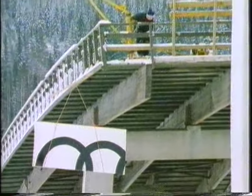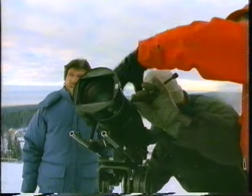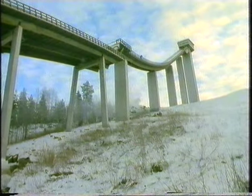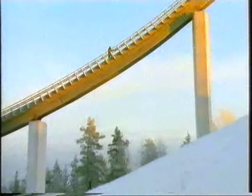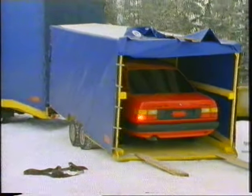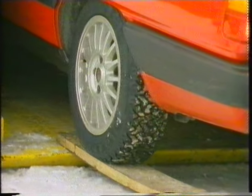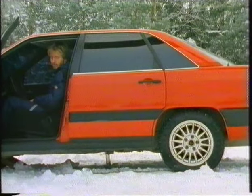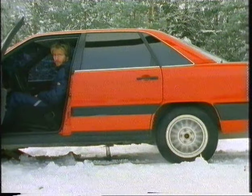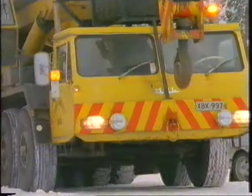The attempt would be filmed by several cameras from various viewpoints — including a frontal view from higher up. Demonstrating the third safety precaution: a mechanical emergency brake that digs into the jump floor and immediately brings the car to a halt.